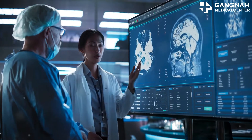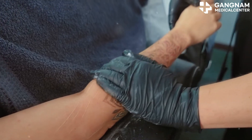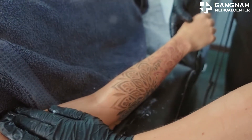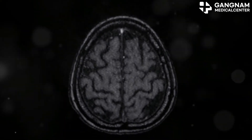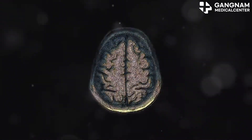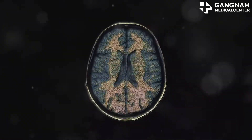Today I'm diving into some groundbreaking treatments that are making waves in the medical community. If you or someone you know is battling cerebellar atrophy, this video is for you. Cerebellar atrophy is a tough condition where the nerve cells in the cerebellum gradually degenerate, leading to struggles with motor skills, balance, and speech.